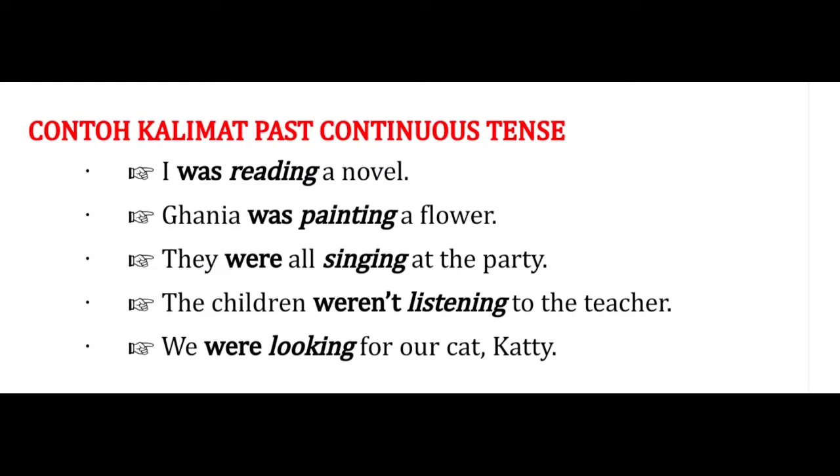Here are some examples of past continuous tense sentences: I was reading a novel. Gania was painting a flower. They were all singing at the party. The children weren't listening to the teacher. We were looking for our cat. Silahkan kalian perhatikan kata yang dicetak tebal: was reading, was painting, were singing, weren't listening, were looking.